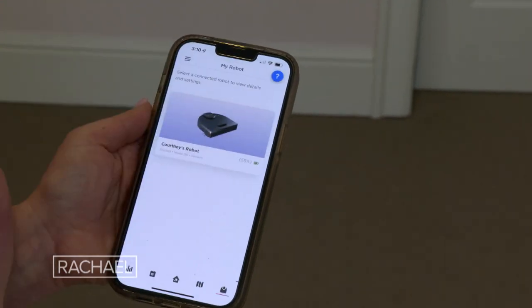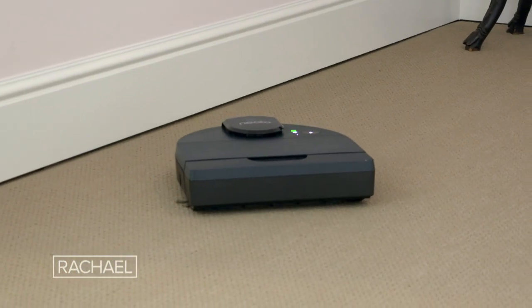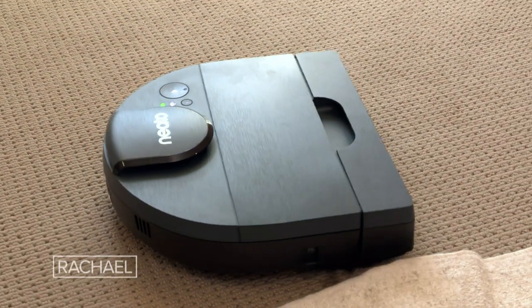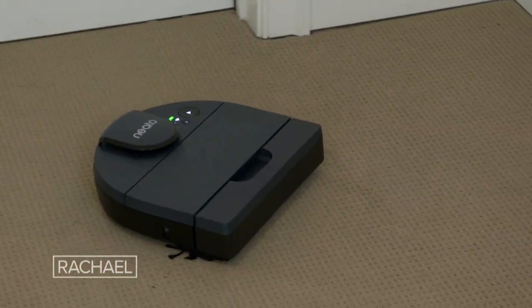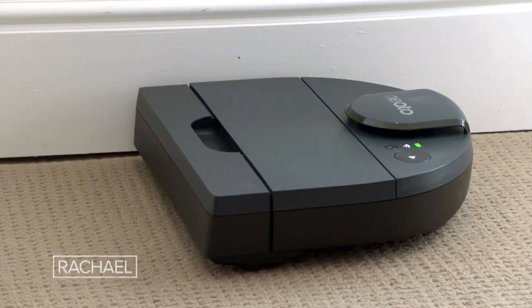This works with an app, so you can create a cleaning schedule and zones and set it all up to do your dirty work for you. It'll do that work for up to an hour and a half at a time, cleaning up to 750 square feet in a single charge. So this is really going to get the job done thoroughly.